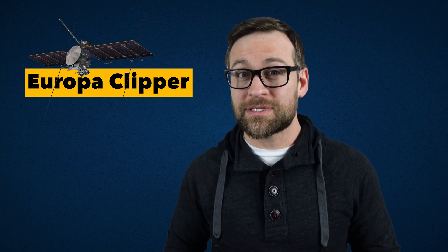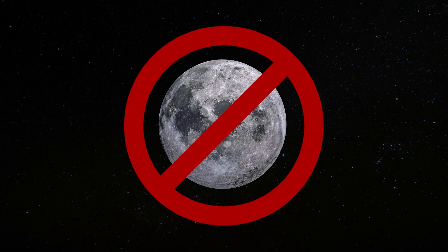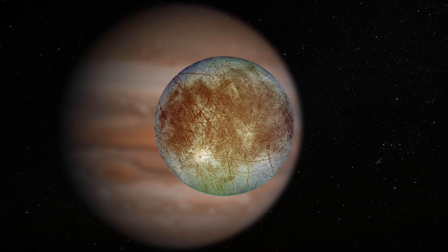The hunt for alien life is nothing new for us, but finding a location that is within our reach and has an environment that could likely support this life really limits our choices. We looked at the moon and we are actively searching on Mars, but now it's time to focus our efforts on one of Jupiter's moons.